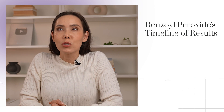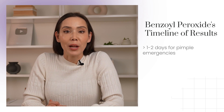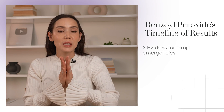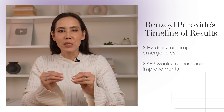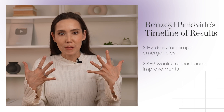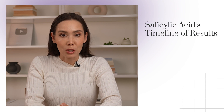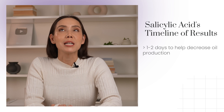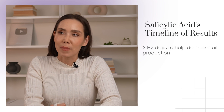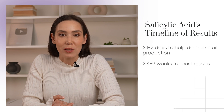A common ingredient used to target acne is benzoyl peroxide. You can potentially see a difference in one to two days, which makes it a great ingredient to have on hand for pimple emergencies. But I do recommend giving it a four to six week period for optimal improvement in your blemishes. Another ingredient for acne is salicylic acid, which helps decrease oil production. You can notice results in as little as one to two days, like benzoyl peroxide, but for best results, wait at least four to six weeks.